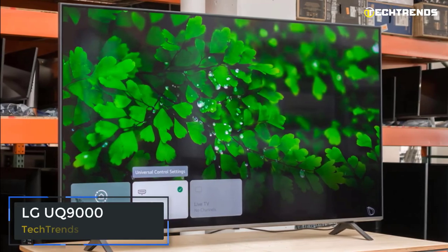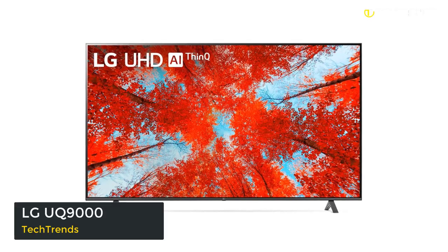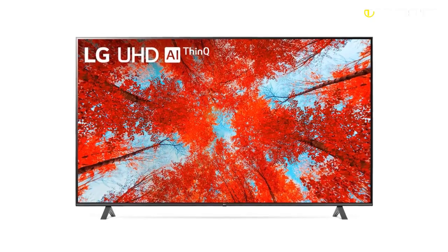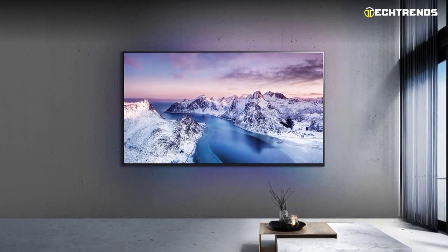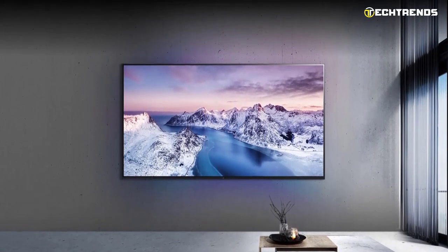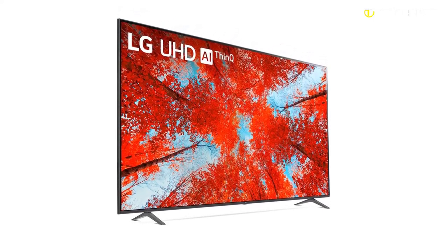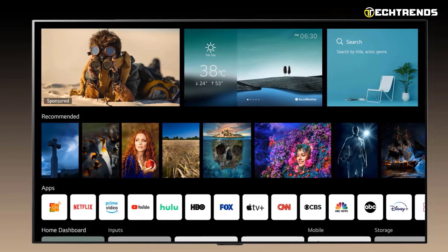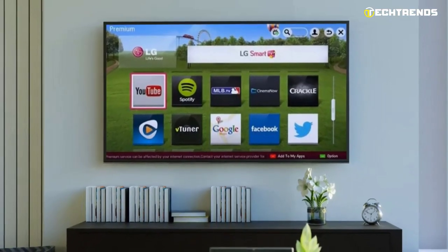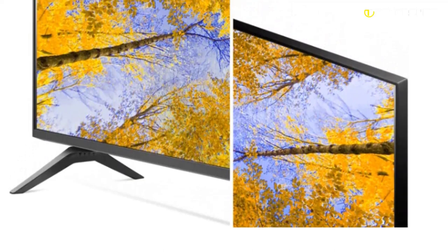LG UQ-9000. As part of LG's 2022 TV portfolio, the UQ-9000, also referred to as the UQ-90, is a 4K entry-level TV. It has everything you need to use the power of 4K and the extras you need to bring your favorite entertainment to life. With an incredibly large 4K Ultra HD TV, you can enjoy your favorite TV programs up close. LG Ultra HD TVs are made with a thin, streamlined bezel to fit in easily.